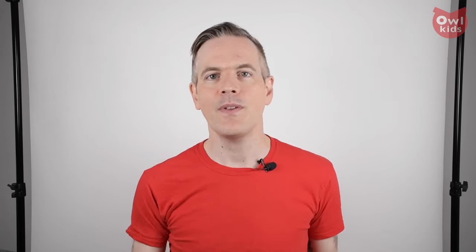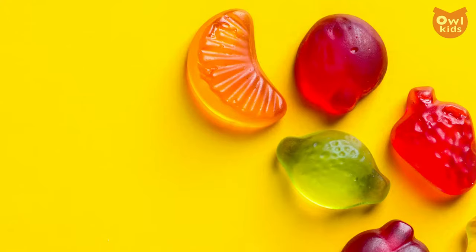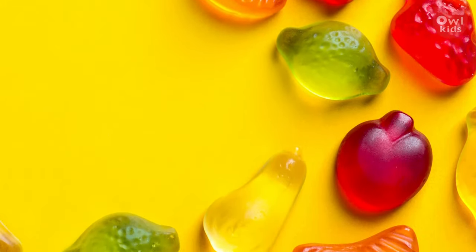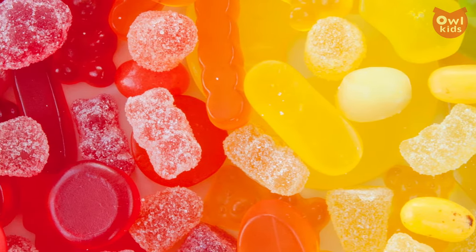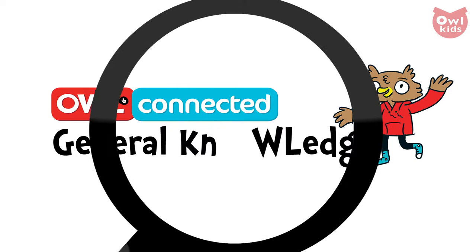Is there any candy more irresistible than the gummy? The squishy texture, the cute little shapes, the limitless flavors — they're quite simply candy perfection. Now these bouncy bites have a surprising origin, but it's one that's being challenged all the time by groundbreaking gummy geniuses. We're gonna give you something to chew on right now on Owl Connected's General Knowledge.